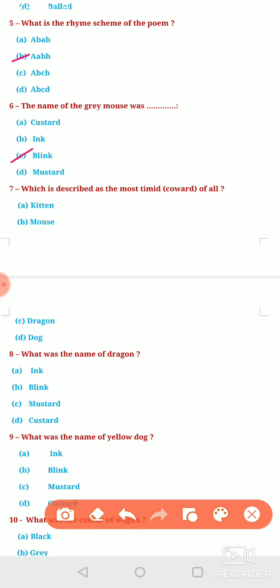Next question: Which is described as the most timid or covert of all? Out of Belinda's four pets, who was the most covert one? Option A, Kitten. Option B, Mouse. Option C, Dragon. Or Option D, Dog. The most timid or covert animal of all the pets was the Dragon — option C is correct here.